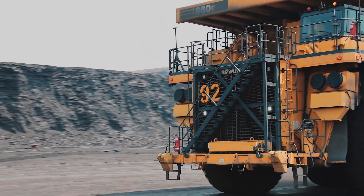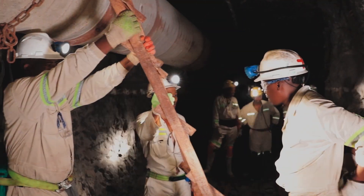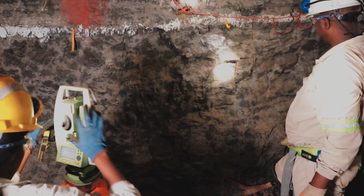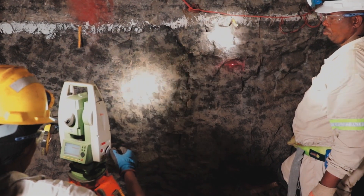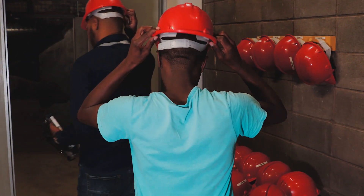As an appointed competent surveyor, your foremost responsibility is to be able to identify and mitigate potential risks to safety associated with mining, as captured by surveying and mapping in any particular environment. You will need to abide by various legislation and regulations set by the industry.